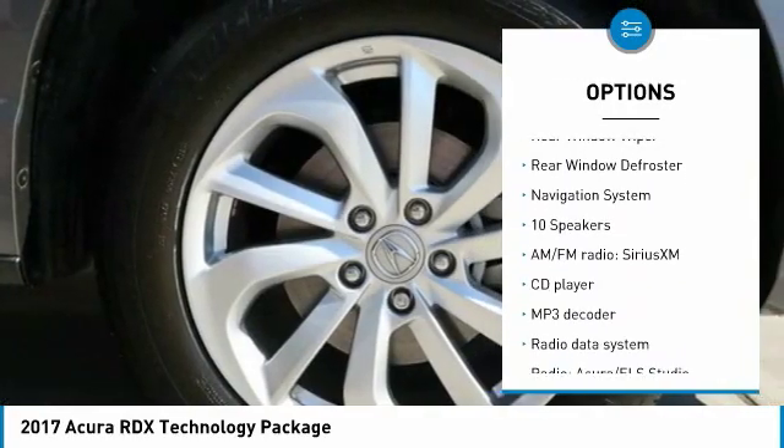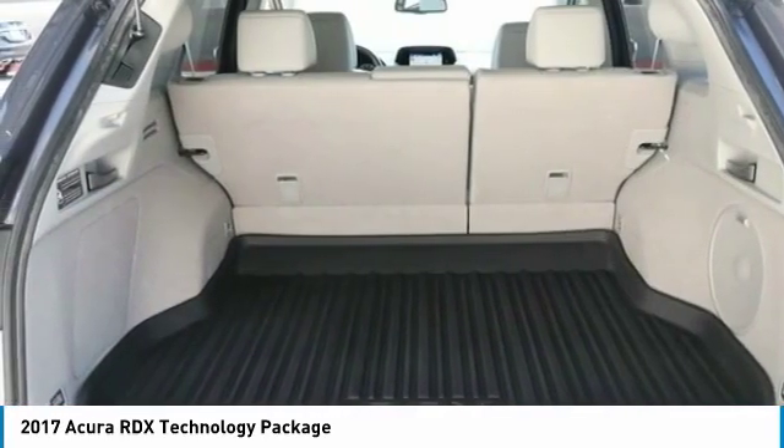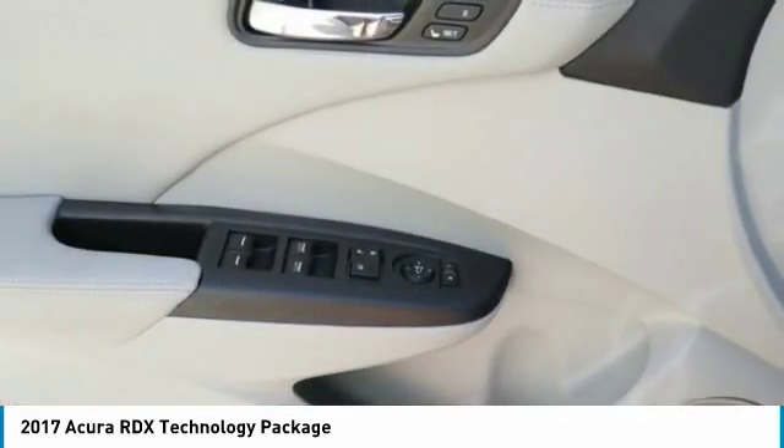Remote keyless entry, speed control, power moonroof, four-wheel disc brakes, rear window wiper, and rear window defroster.